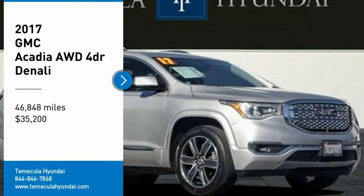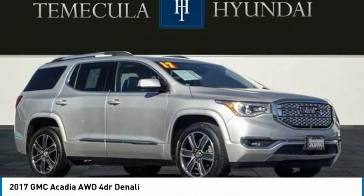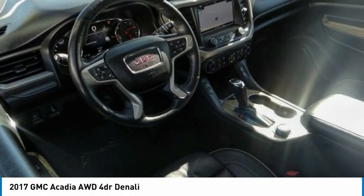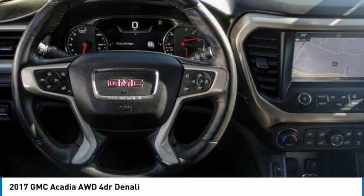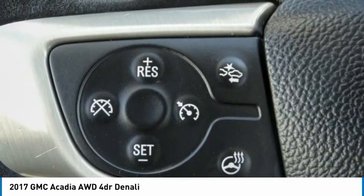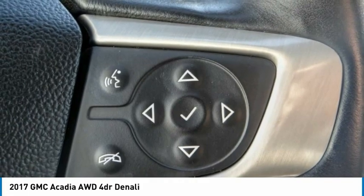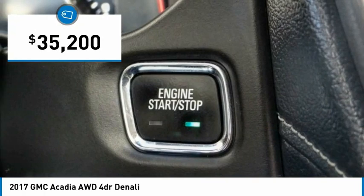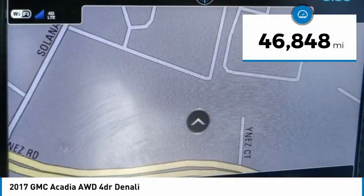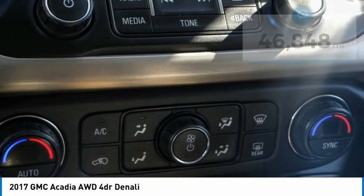Come test drive the 2017 GMC Acadia. The Acadia has great capability coupled with exceptional safety, offering better highway fuel economy than any other eight-passenger SUV, advanced technology, and thoughtful ergonomics. The Acadia is a premium utility that rejects compromise and is priced below $40,000. This vehicle has less than 50,000 miles.